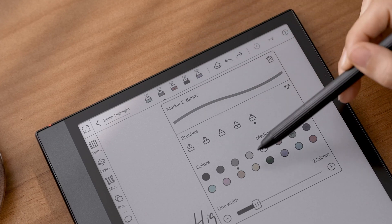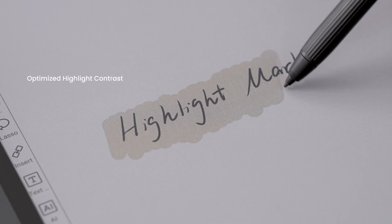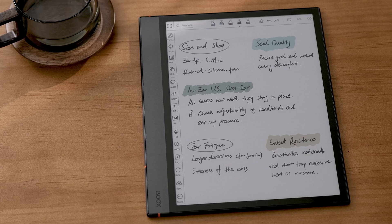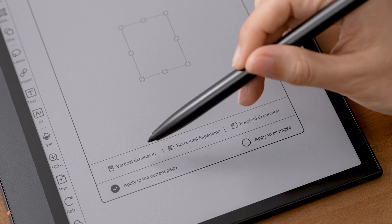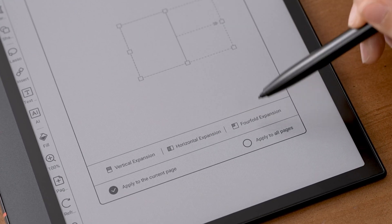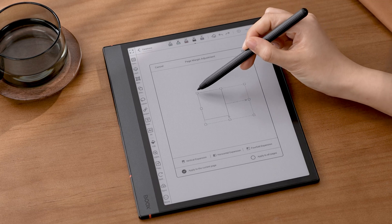What's more, we've refined the marker effect. Highlights no longer float over text, but instead emphasize it with better layering. Canvas resizing is now more flexible — you can double the width, double the height, expand fourfold, or manually adjust margins to optimize your layout while drawing or writing.